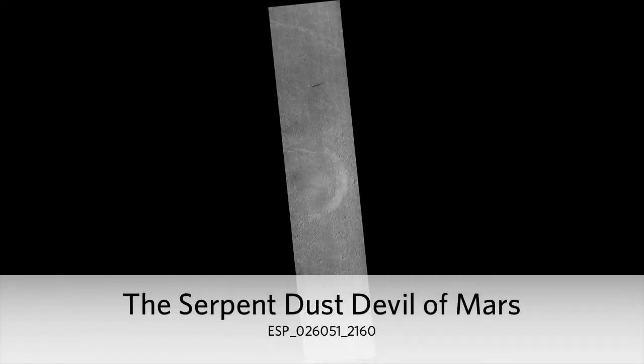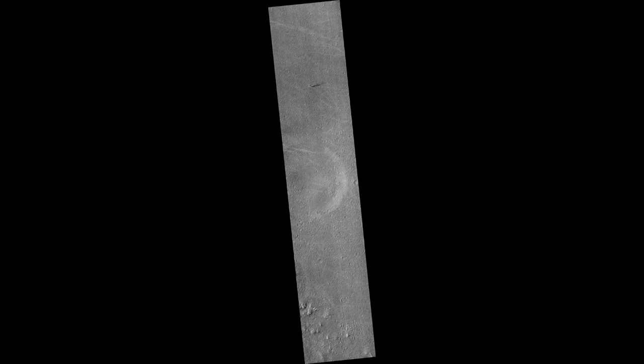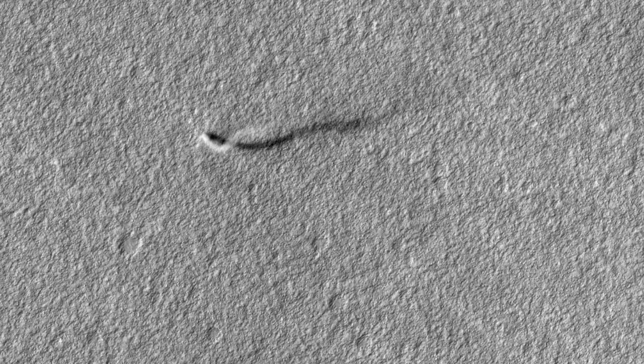The Serpent Dust Devil of Mars. A towering dust devil casts a serpentine shadow over the Martian surface in this stunning, late springtime image of Amazonas Planitia. The length of the shadow indicates that the dust plume reaches more than 800 meters, or half a mile, in height.